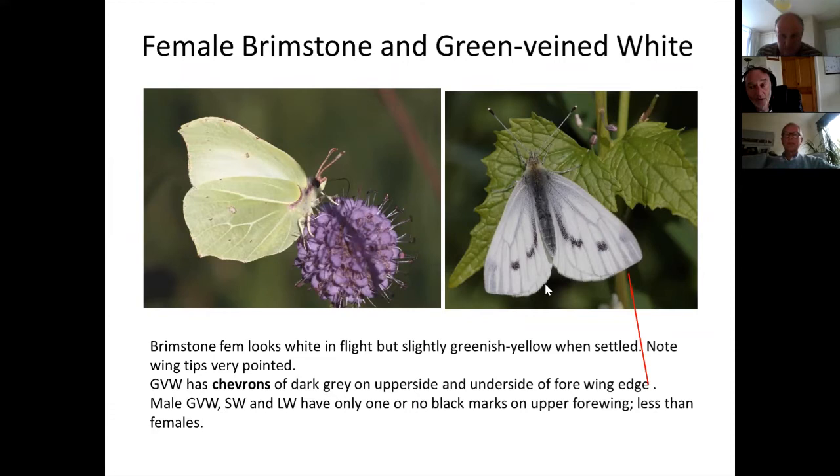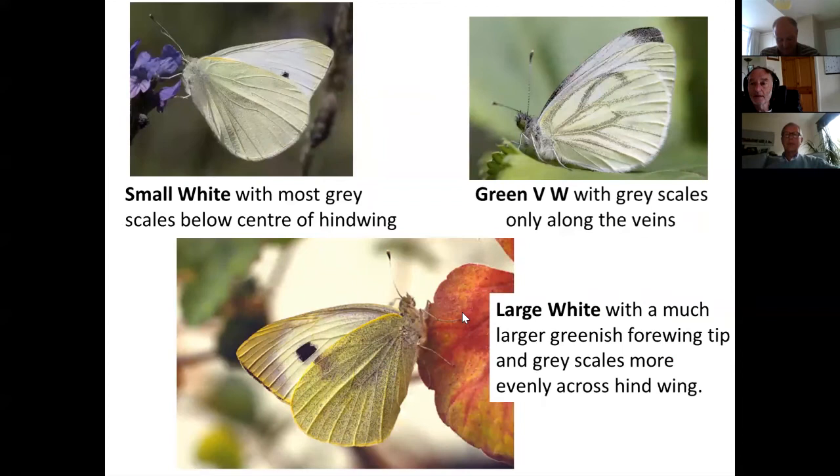The green-veined white, which can be so easily confused with a small white in flight, can be identified by the vein endings which always have little triangular or chevron marks right at the tips crossing the edge of the forewing. Participants are asked to consider whether the shown specimen is male or female — it's female, because it has two spots and a streak.